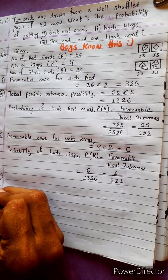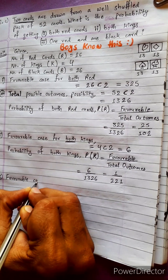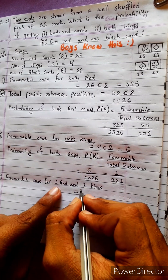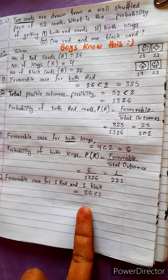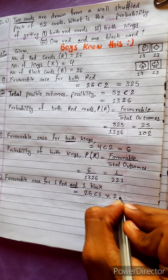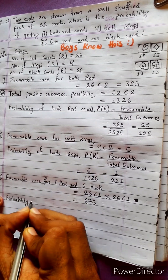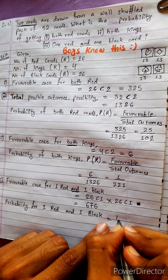Next: one red and one black card. The favorable case for one red and one black is given by 26C1 multiplied by 26C1. And means multiplication. Black cards: 26C1. Multiplying these together gives 676.